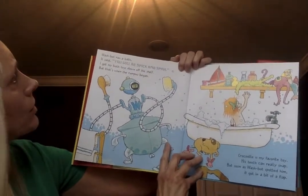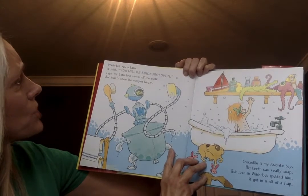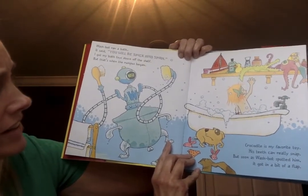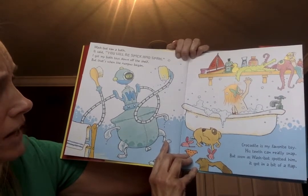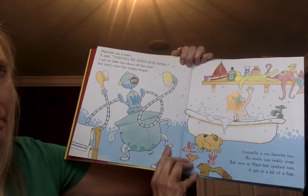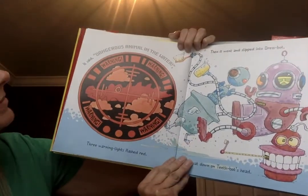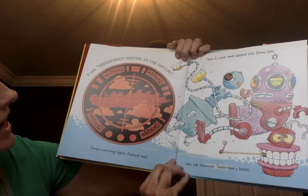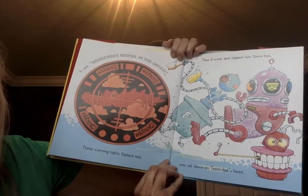'Wash Bot ran a bath. It said you will be spick and span. I got my bath toys down off the shelf, but that's when the rumpus began. Crocodile is my favorite toy — his teeth can really snap. But as soon as Wash Bot spotted him, it got in a bit of a flap.' It said: 'Dangerous animal in the water!' Three warning lights flashed red. Then it went and slipped into Dress Bot, who sat down on Teeth Bot's head.